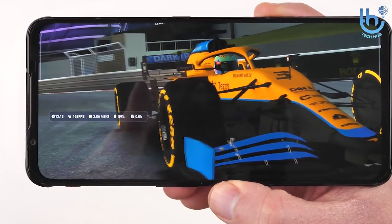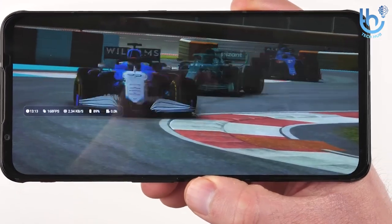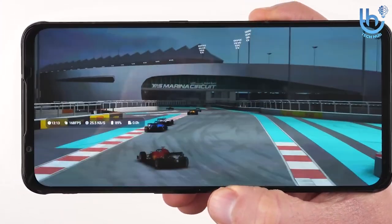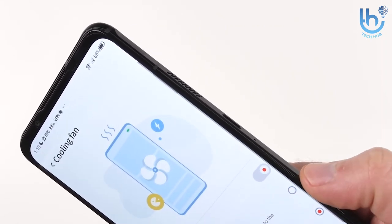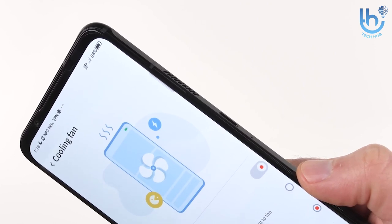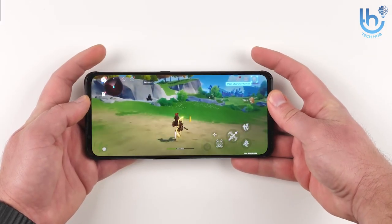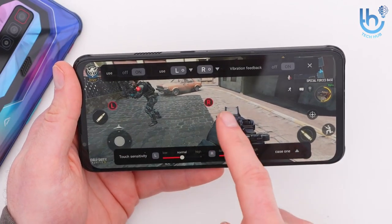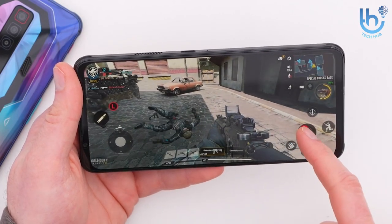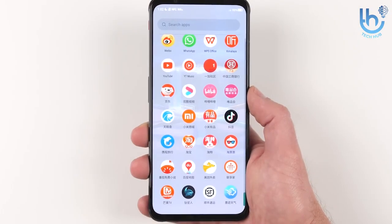Under the hood, the Snapdragon 8 Gen 1 processor can play any top-end game you want with some fantastic benchmark scores. Like other gaming phones, it gets a tad hot, but a fan helps cool things down fairly quickly. Battery life might not get you through a full day of gaming, but fast 65-watt charging helps you get back up to speed. Ultimately, it's the screen that will keep you coming back to the Nubia Red Magic 7.